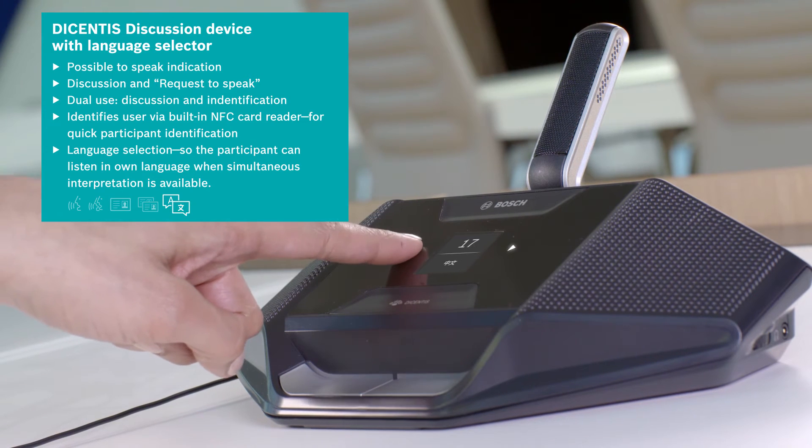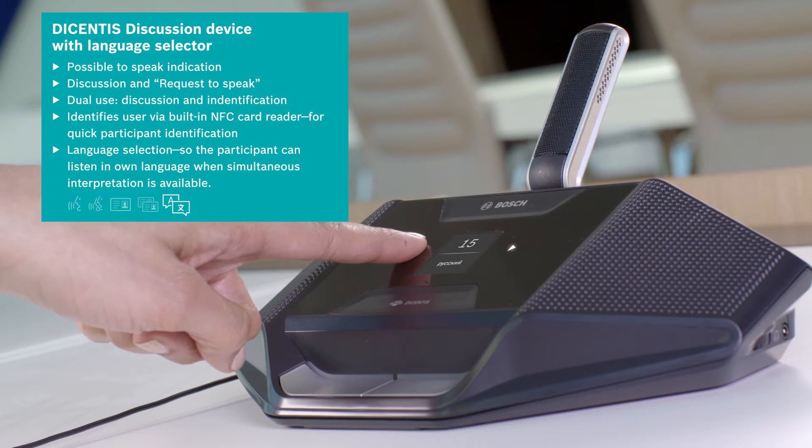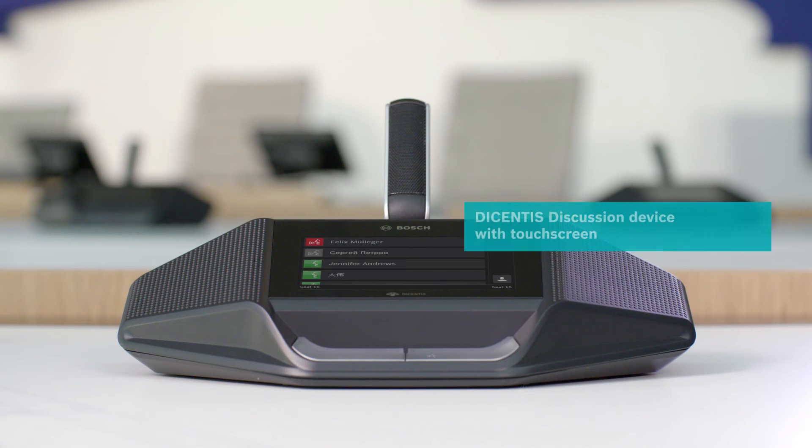Importantly, native characters are used in the on-screen list so participants can very quickly find their preferred language and immediately focus on the meeting.